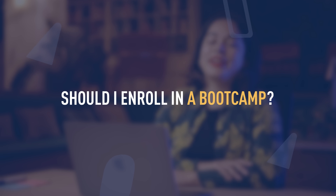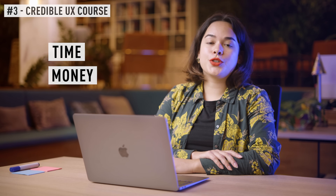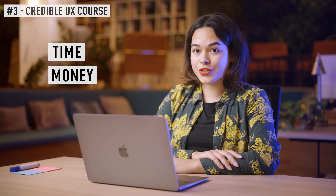The third step is structuring your learning or your UX journey with a course or with other educational material. A lot of people ask me, should I enroll in a bootcamp? And the answer to that question is one that we as UX designers like to give to everything, and that is: it depends. It depends on how much time and money you can and want to invest in your learning journey.